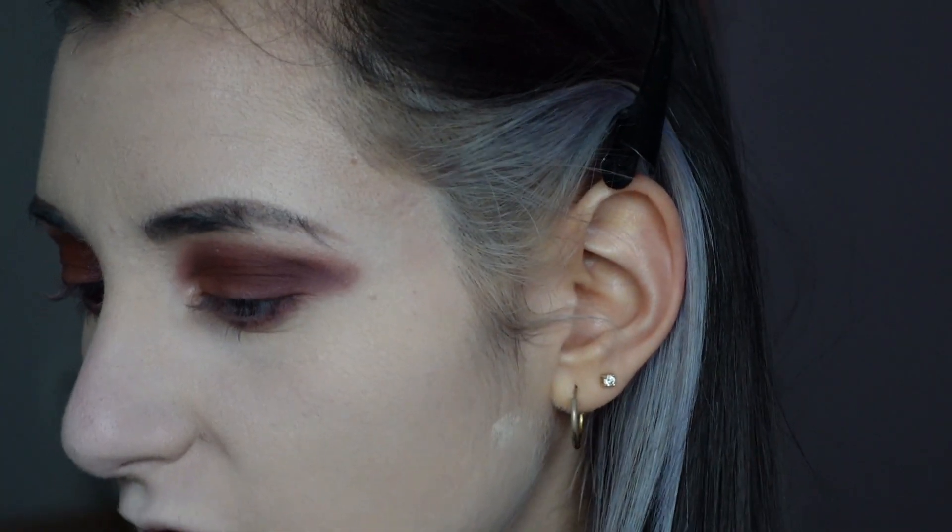Now that we're done with the eyes, I'll do eyeliner, mascara, and finish my base with bronzer and highlighter off camera, and then I'll come back to do the lips together. Okay guys, I'm back — I've finished applying everything: lashes, eyeliner, bronzer, everything. I just have to apply the lipstick.